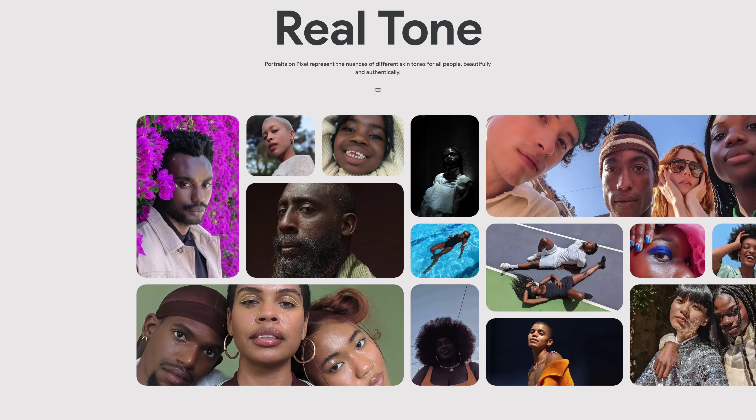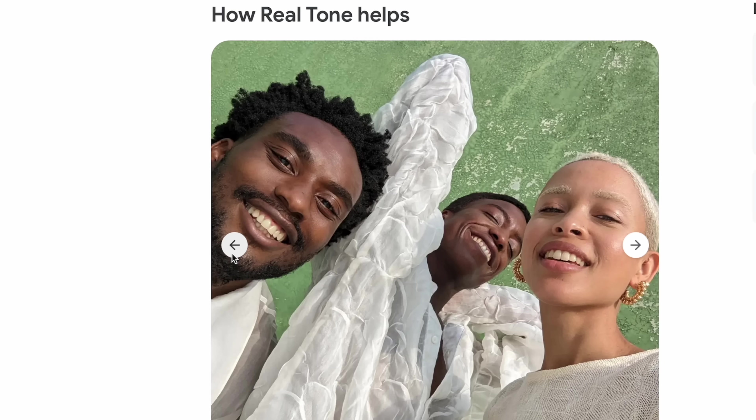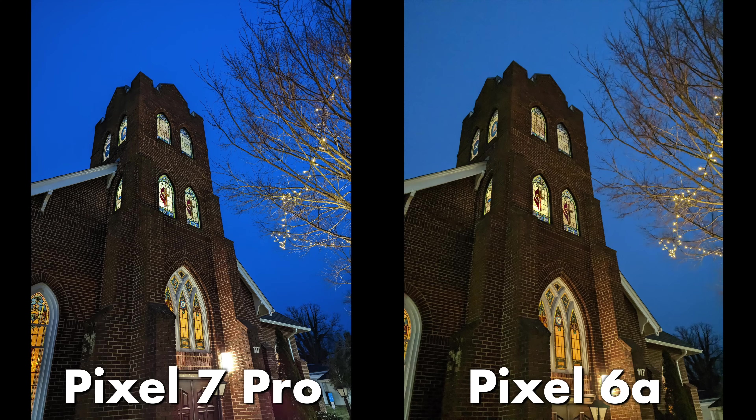The Pixel 7 Pro, like all Pixels nowadays, also has Real Tone, which especially for those with darker skin complexions will be more color accurate in different types of lighting situations. Night Sight is also very good on this Pixel, and in the Pixel 6a review I did, I compared this new camera system to the one in the 6a.